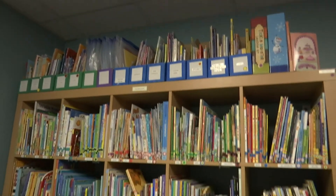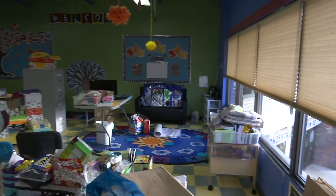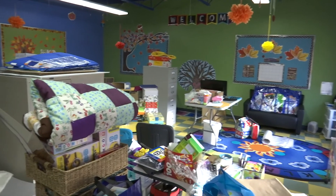Despite the tribulations faced by the St. Albert Family Resource Centre, the business still continues to serve the North Edmonton and the St. Albert area during these troubled times. I'm Austin Schuster, checking in from the St. Albert Family Resource Centre, signing off. Back to you, Corbin.